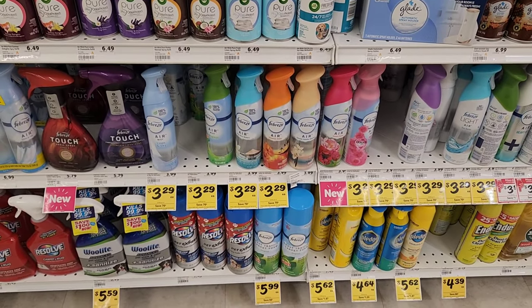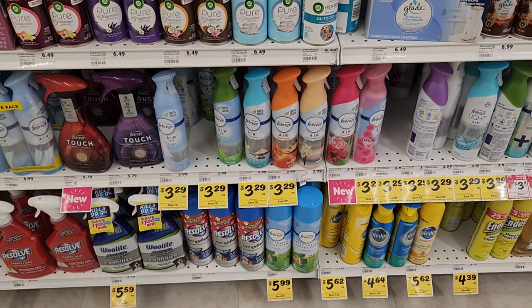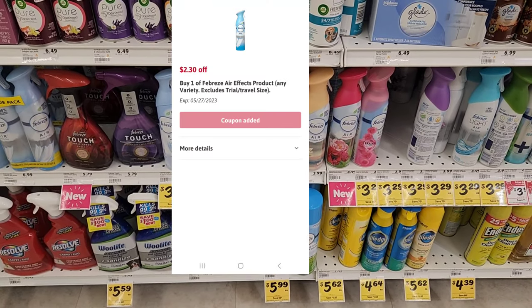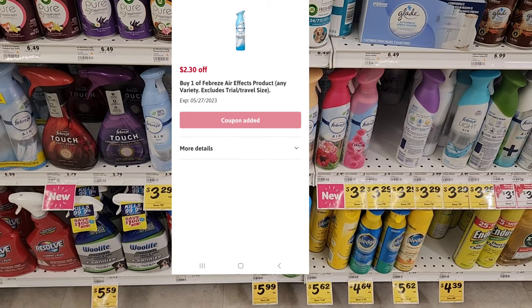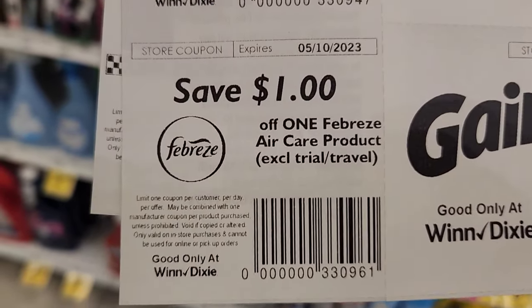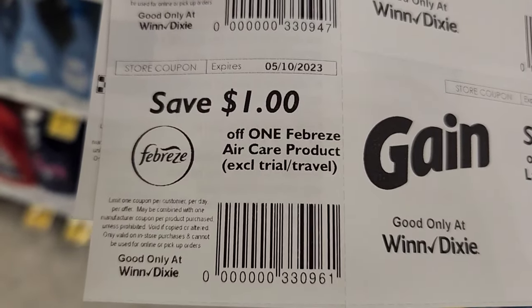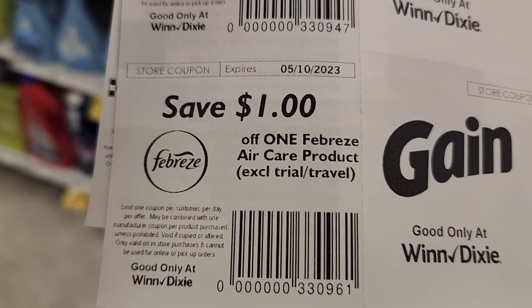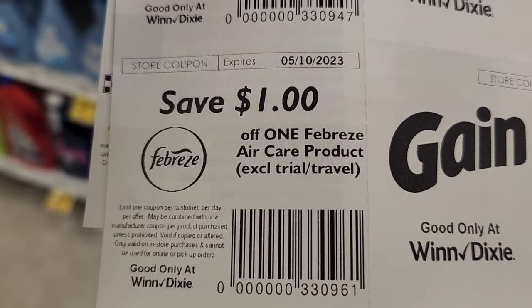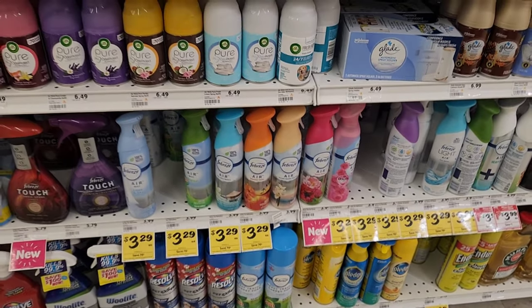The next item I want to pick up is one of these Febreze sprays for $3.29. We have a digital for $2.30 off, which makes it a dollar. But they also gave us a dollar store coupon from the red box, so we can stack that and get one for free. It just says one Febreze air product, so that's why I'm getting the air one.